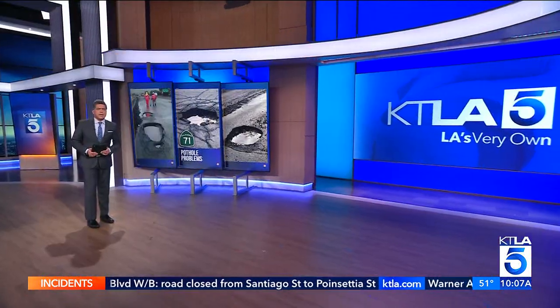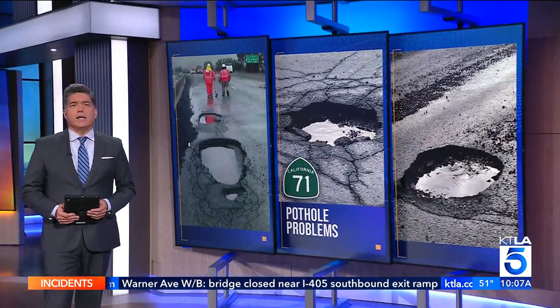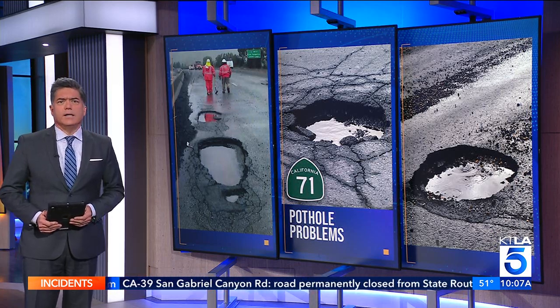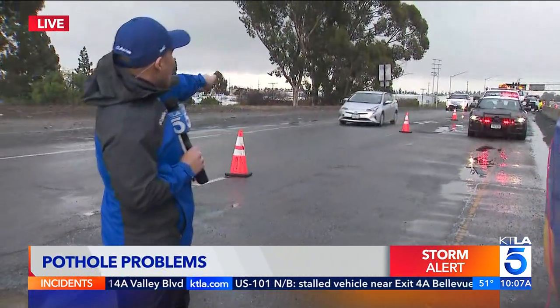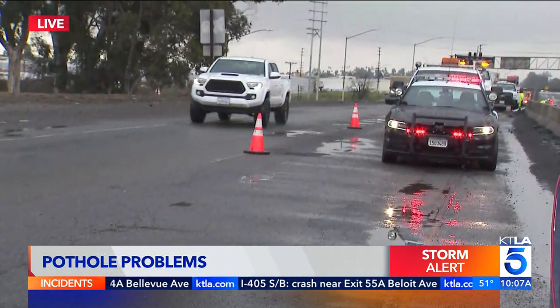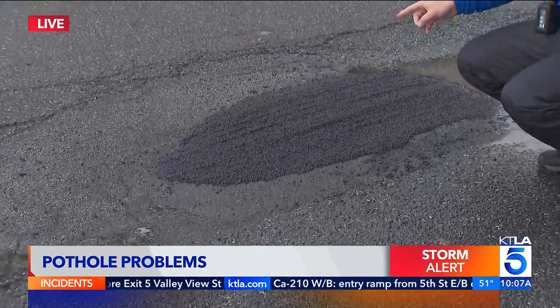Crews working to patch up potholes along the 71 freeway in Pomona are making progress. The CHP has just reopened one lane on the northbound side of the freeway. The southbound lanes remain shut down. KTLA's Carlos Herrera is live in Pomona. CHP reopened that one lane about 15 minutes ago, and that's definitely helping the traffic back up in this area. You can see traffic squeezing through this one lane. Caltrans crews are still here focusing and working on this stretch of the 71 freeway. On the northbound side, they filled several potholes like this one you see here. Repairing all of them is going to take several hours.